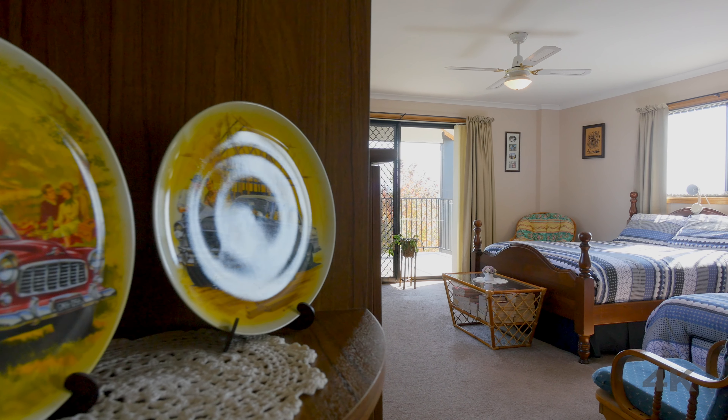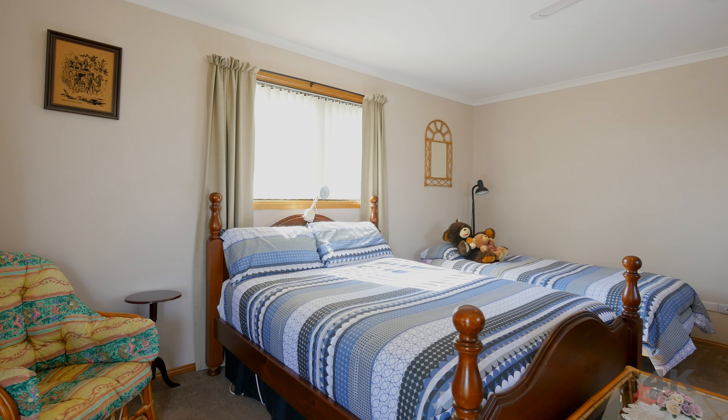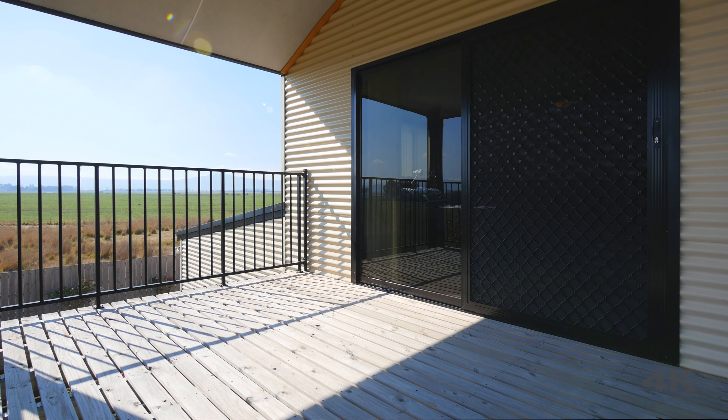We're upstairs now where the entire area is a parent's retreat, with a walk-through robe onto an ensuite and its own private sitting area. And out through this slider and onto the deck, we come to where the views are.